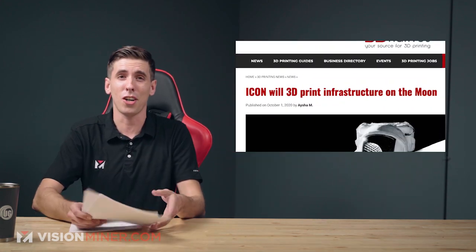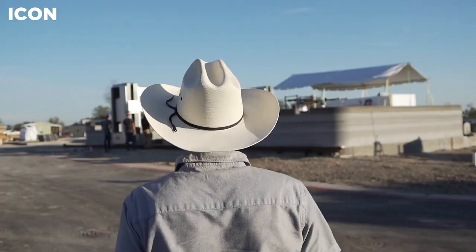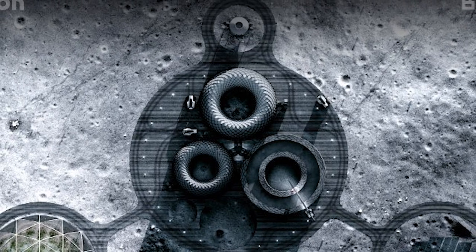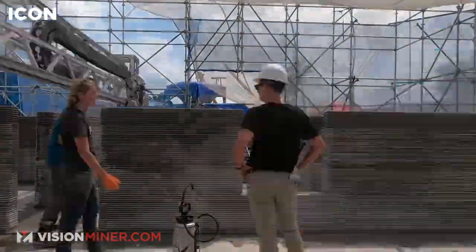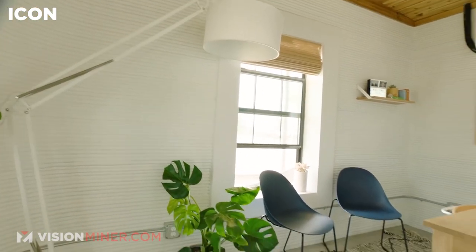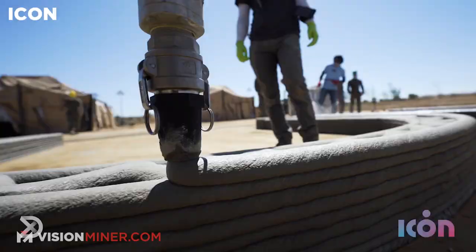Moving right along, ICON is 3D printing structures on the moon — well, not yet, but they're getting ready to. They're working with a couple of different architecture firms and it's incredible how much we're seeing in space applications with additive. ICON is an American startup specialized in advanced construction technologies, and they've been awarded a government contract including funding from NASA to begin R&D on a system enabling additive construction in space, specifically on the moon. They've done cool stuff before, from the world's first 3D printed community in Mexico to homes for the chronically homeless in Austin, Texas, and a partnership with the U.S. Marine Corps.